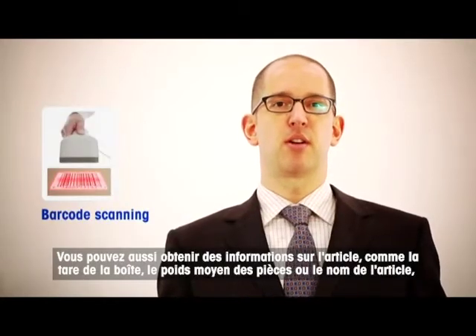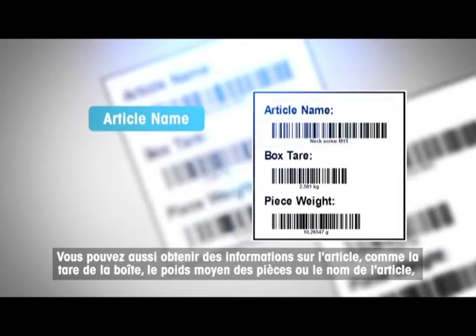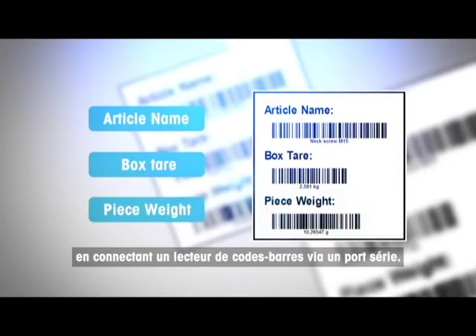It has strong data exchange capabilities and allows for the reduction of human error. You can also get article information such as boxed air, average piece weight, or article name by connecting via a serial port barcode scan.